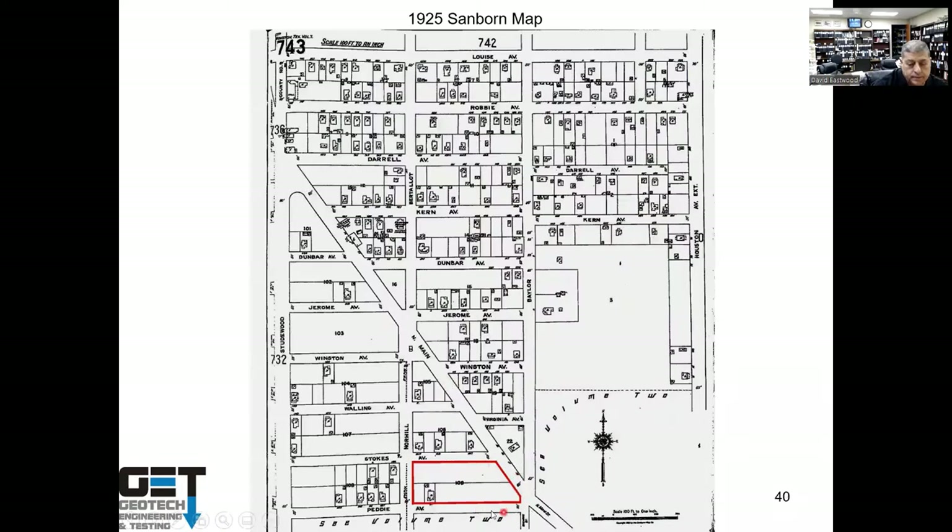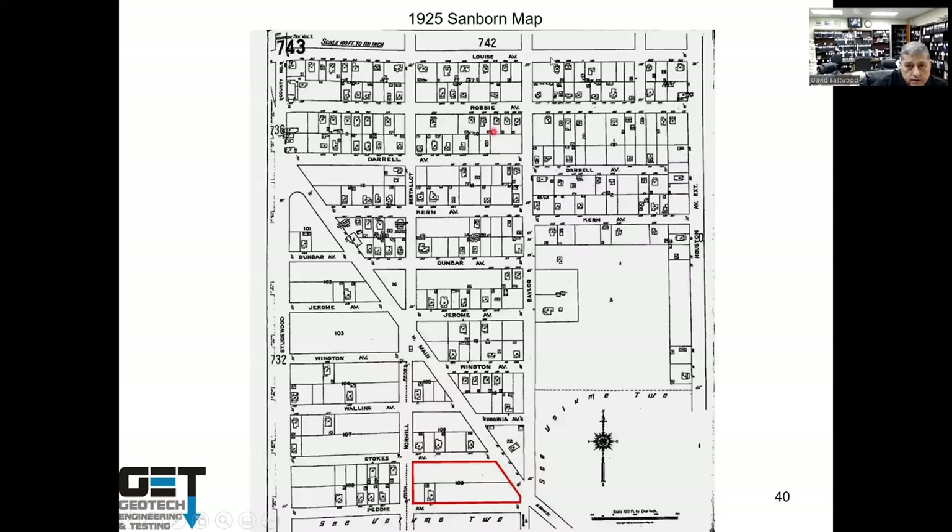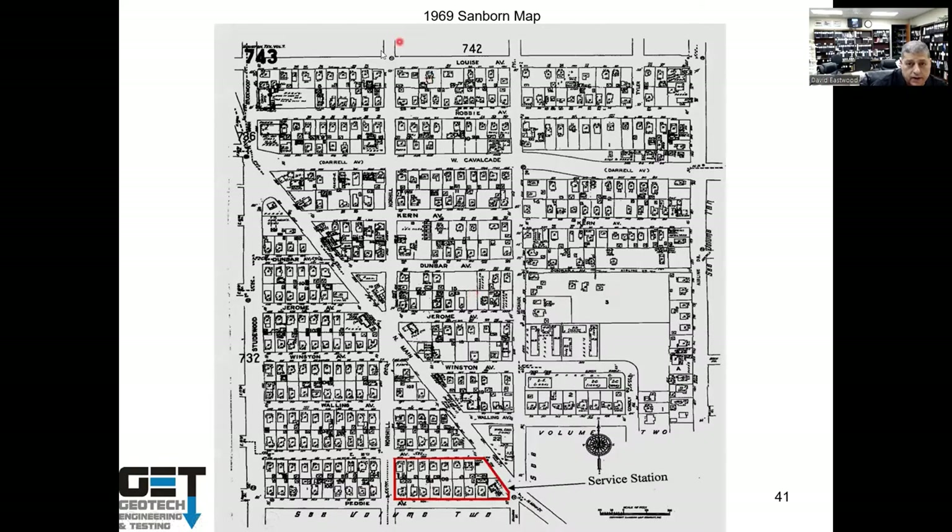In the Heights neighborhood on North Main, a historical aerial showed a house on the site around 1925. Later, someone built a service station there. When a client wanted to buy that tract, the entire service station area was contaminated. They had to excavate all the contaminated soils and backfill with select fill; otherwise the whole area would have remained contaminated.